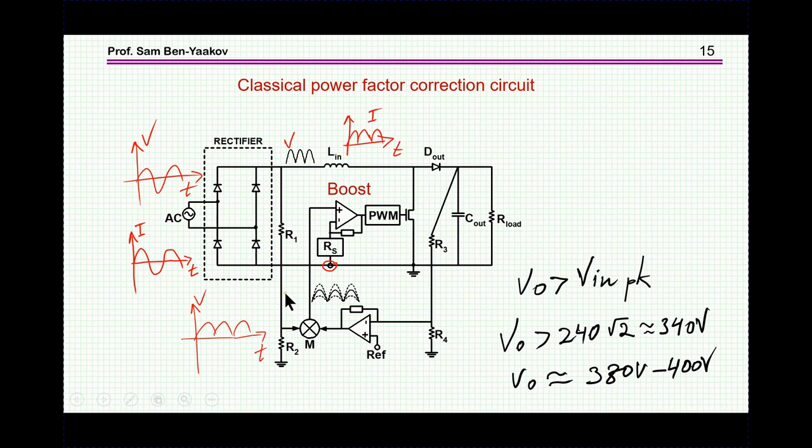This converter is very popular for realizing active power factor correction. We start with a rectifier — this is the simple way; there are many other more sophisticated ways which I'm not going into in this presentation. There are some other videos posted in my channel that discuss various power factor correction topologies.